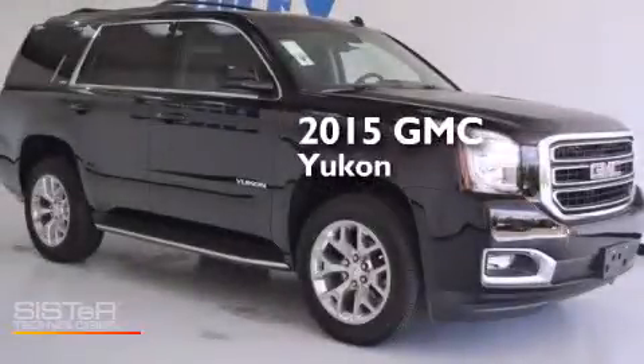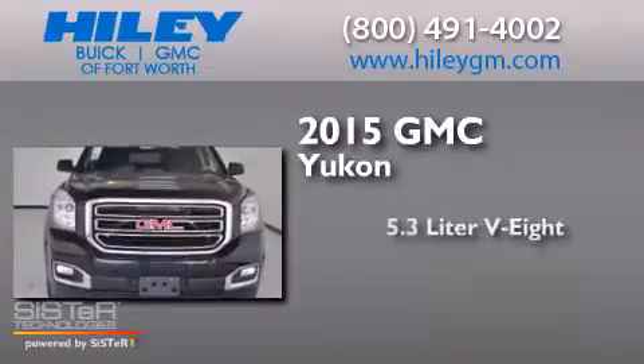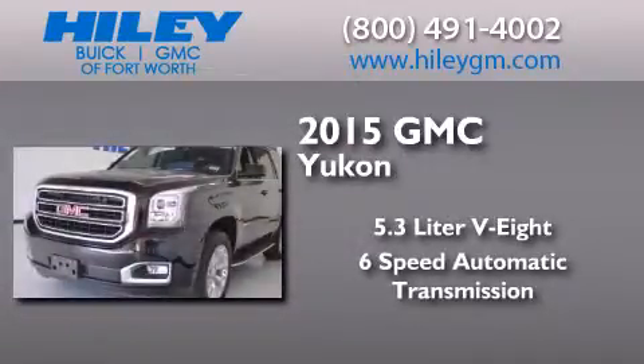This is a brand new 2015 GMC Yukon. It has a 5.3 liter 8-cylinder engine and a 6-speed automatic transmission.